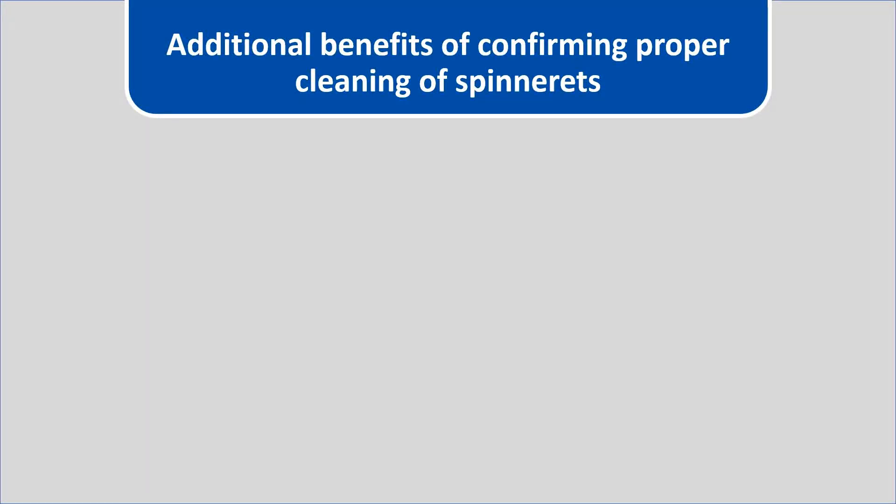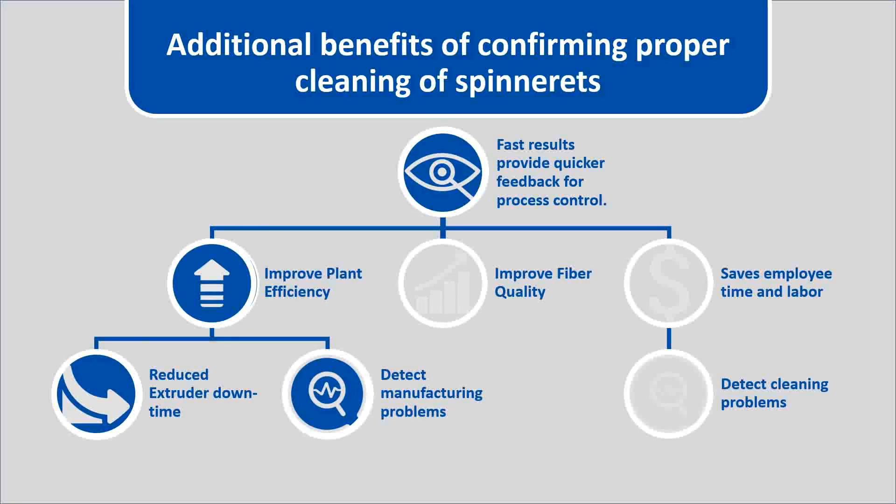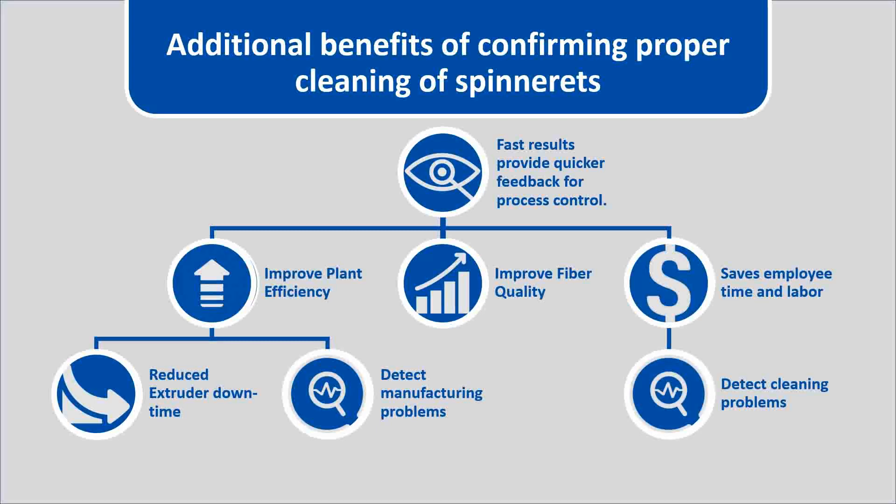Additional benefits of the Spintrack include confirming proper cleaning of spinnerets. It provides fast results for quicker feedback for process control, aids in improving plant efficiency and yield, helps reduce extruder downtime, accurately detects manufacturing problems, and helps improve fiber quality. Because of the Spintrack's level of automation, it saves employee time and labor costs. Finally, the Spintrack is an excellent tool for detecting cleaning problems in the furnace, which burns off the polymer in the capillaries.